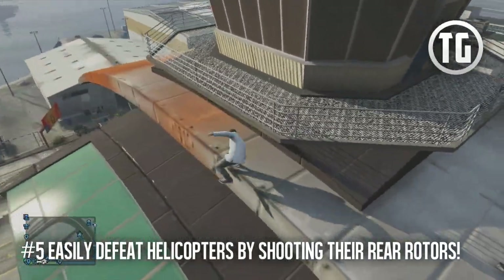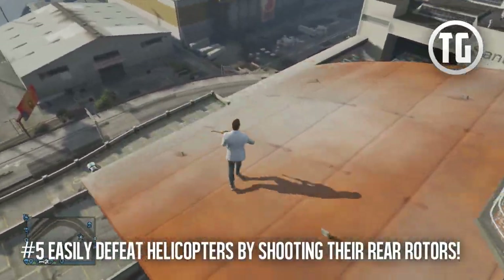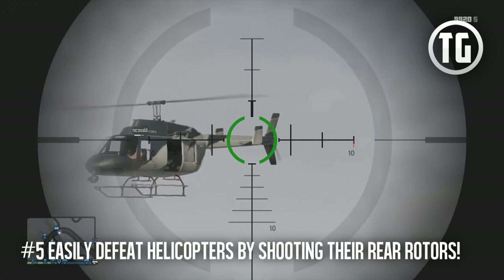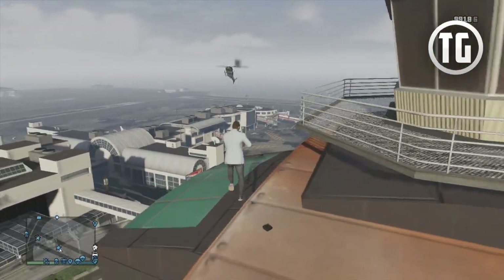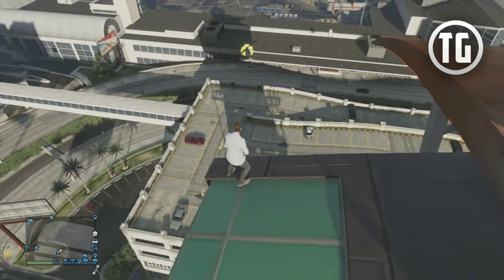And finally, number 5: if you're ever fighting a buzzard or a helicopter from the ground and all you have is a sniper, one of the best ways to take it down is to shoot the back rotor of the helicopter. If you shoot it twice it will spin out of control and crash. This is way easier done on police helicopters because they don't move around as much as players, but it's still really helpful.